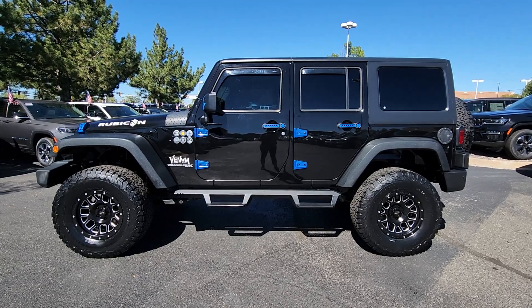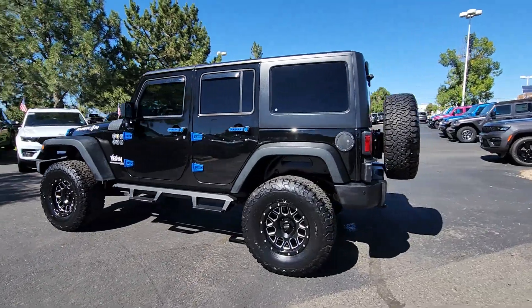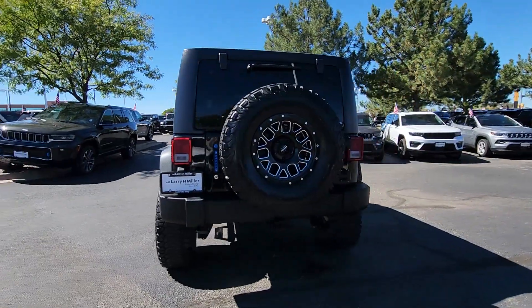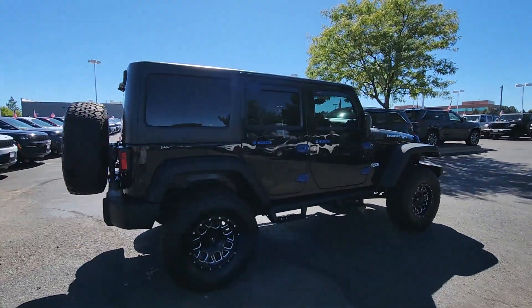Enjoy the view of this 2018 Jeep Wrangler JK. This vehicle is an outstanding buy with fewer than 60,000 miles on the odometer. The Jeep Wrangler JK: the iconic off-road vehicle that symbolizes open-air freedom.